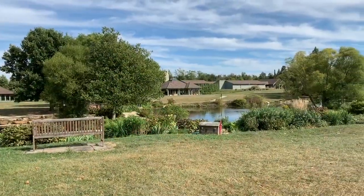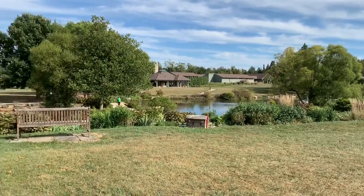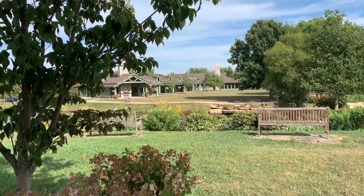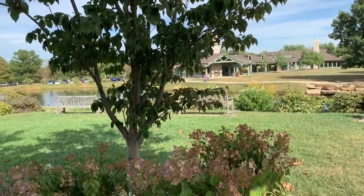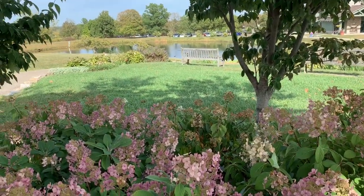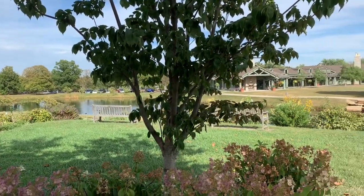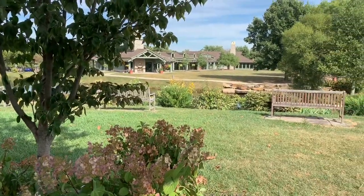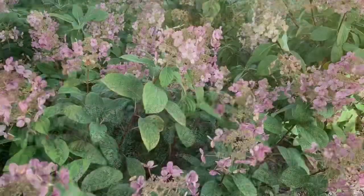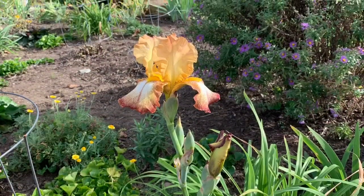We didn't stay too long. As we left, I took a panoramic view of the grounds — there's a walkway with ponds and a little bridge, beautiful rocks at the edges of the ponds, and lots of pretty flowers. I love these hydrangeas; they were almost finished but they were so pretty — just gorgeous. The colors were very muted and delicate.